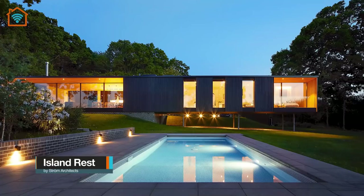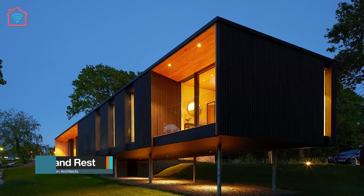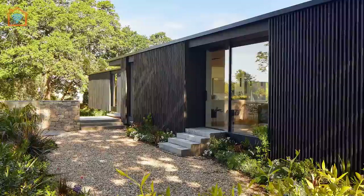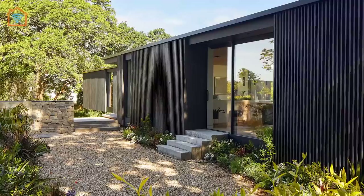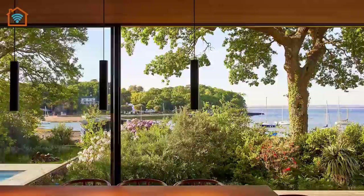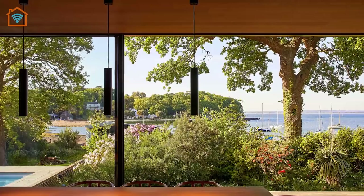Let's visit Island Rest. British practice Stroom Architects has completed Island Rest, a low-lying holiday home in the Isle of Wight that's clad in beams of blackened larch wood. Island Rest has been designed as a home away from home for a family of four who wanted a place where they could spend quality time together. The house is nestled in a creek that looks out across the Solent, a 20-mile-long stretch of water that separates the Isle of Wight from mainland England.